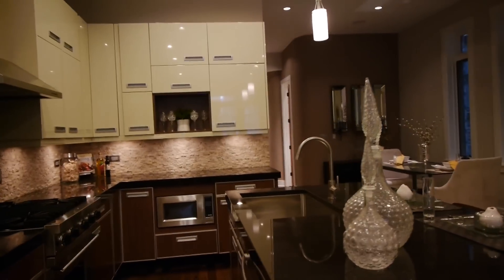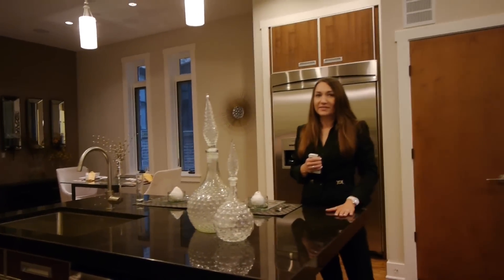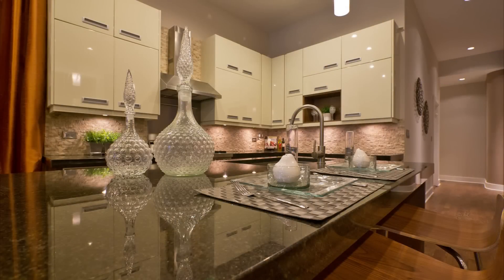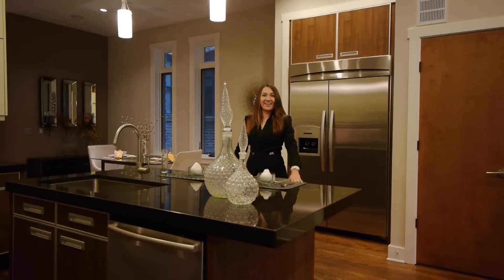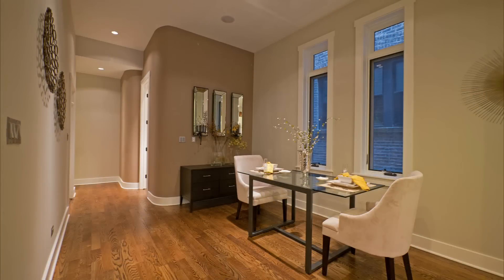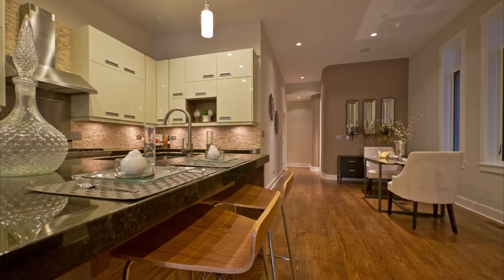We have beautiful top-of-the-line European cabinetry and an oversized granite island here. We also have a luxurious appliance package including a Viking stove and Thermador fridge. Can you imagine entertaining here? It's a great room — a lot of space, a lot of lighting. You also have room for a big dining room table; it would fit pretty much any kind of dining table.